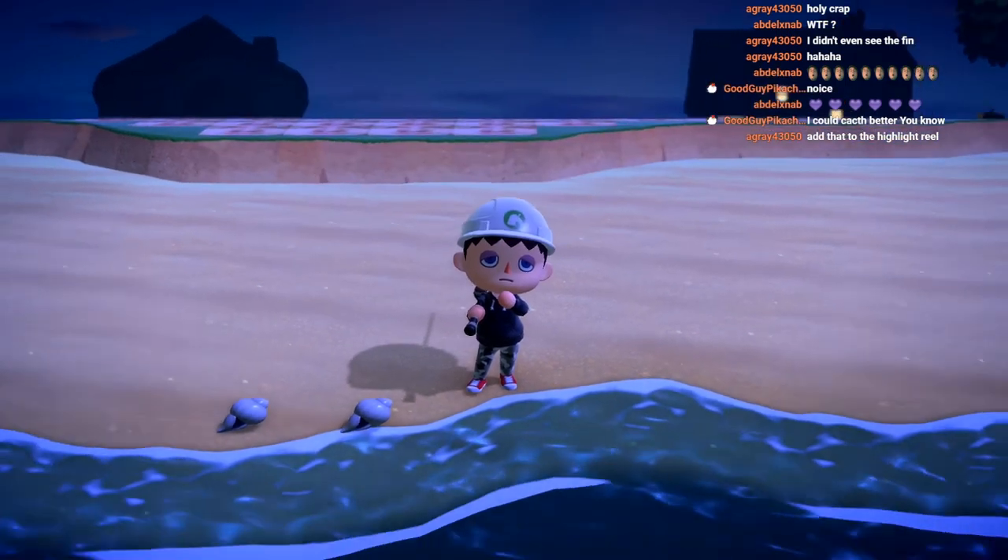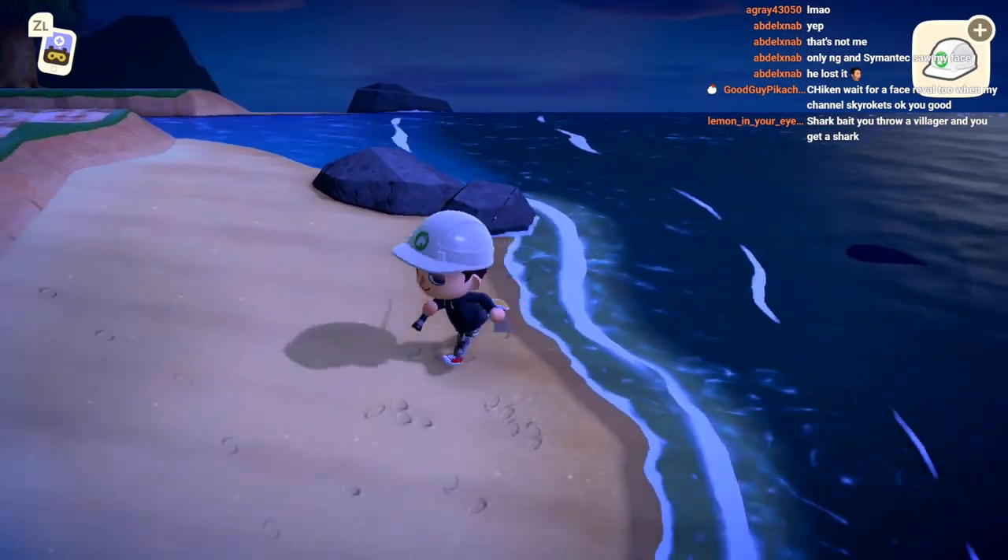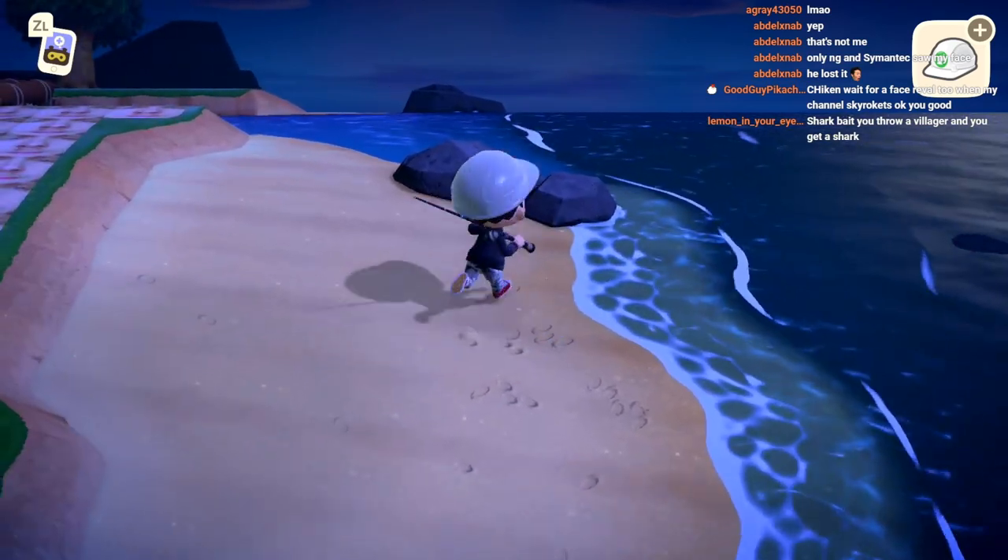Hammerhead, great white - sick! That is fantastic. You guys want a face reveal right now? I'll face reveal right now, I'll do it - hold up, hold up!